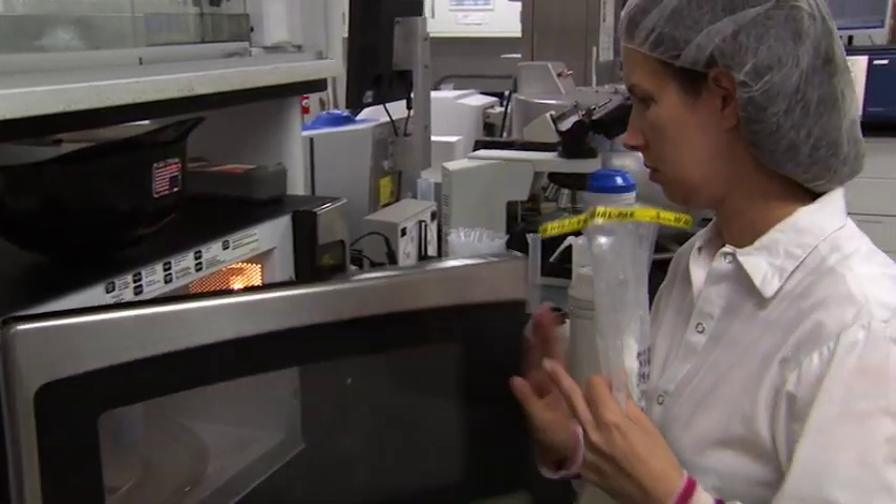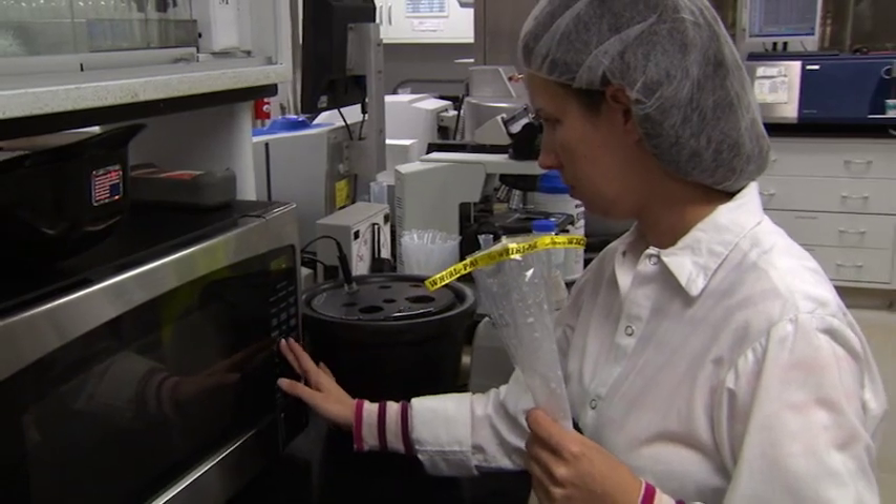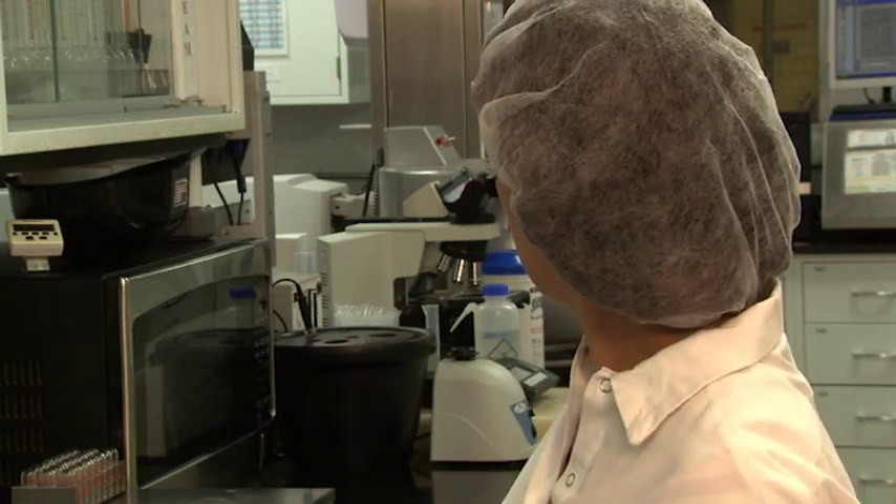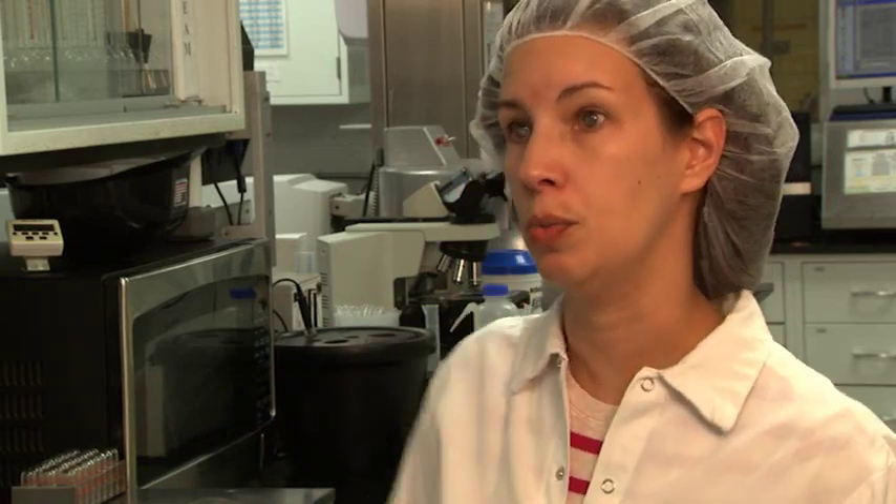The second testing we do is after the milk is pasteurized and homogenized and put into our pasteurized tanks upstairs. As soon as the processors get it up there, they bring a sample into the lab and we use a machine to check it for the butter fat.